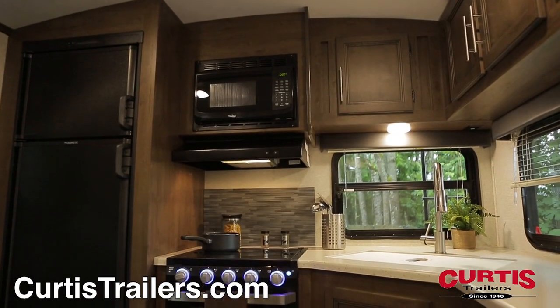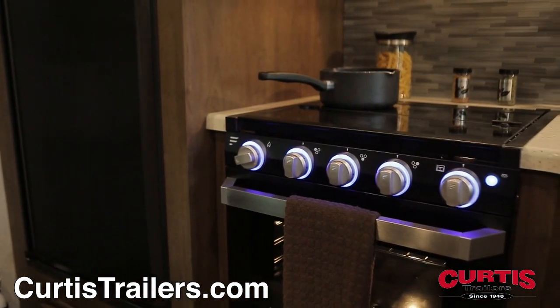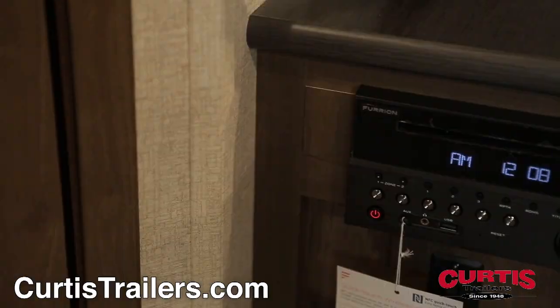The kitchen features an 8 cubic foot refrigerator, oven with 21-inch drop-in range and glass top, plus a microwave. You'll also find a two-basin undermount sink, seamless countertops, and attractive backsplash.